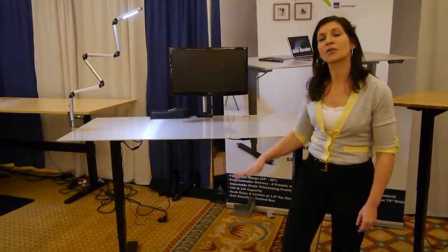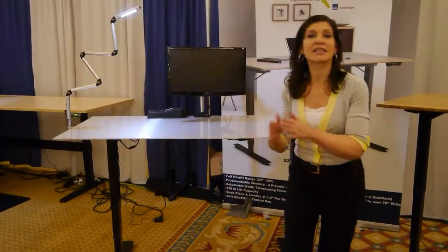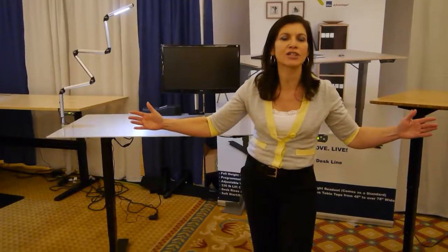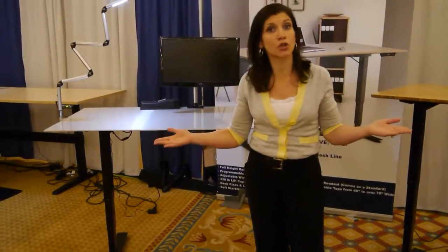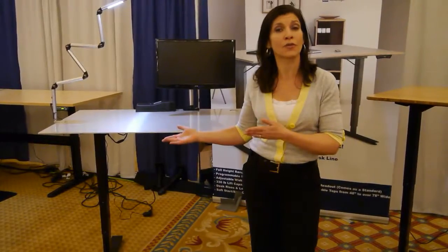First and foremost, it's not only height adjustable, but it's width adjustable. It has a telescoping base and it can start at 48 inches and go all the way out to 78 inches. So it is perfect for those who have very confined spaces to folks that have larger spaces, whether it's in their office or at their home office.